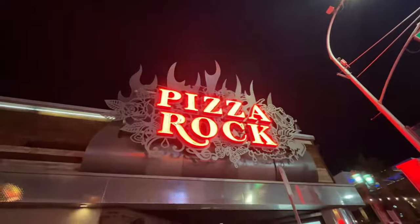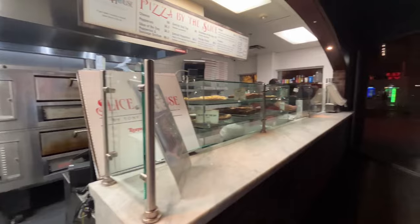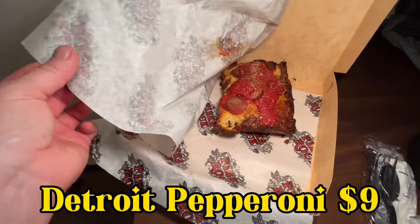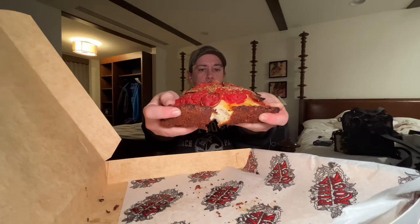First up is Pizza Rock. Here you can find Detroit style pizza, which is a rectangular pizza known for its thick crust that's crispy on the outside and light and airy on the inside. It's baked in a square pan, which gives it its caramelized edges. Toppings are placed under the cheese with the sauce spread on top. It was a little too thick for me, but the pizza was really good and flavorful.